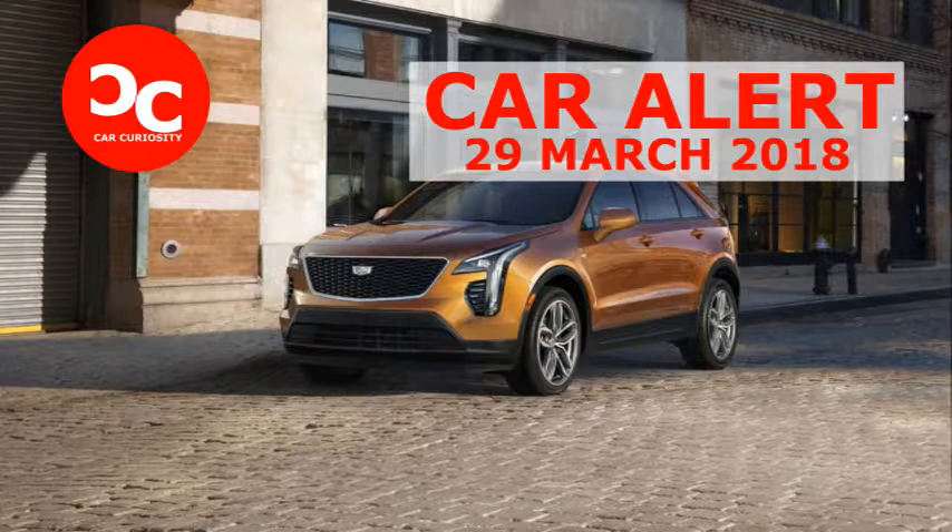Cadillac established itself in the luxury crossover game when it introduced the first generation SRX as a 2004 model. Since then, however, it hasn't made any major plays other than refashioning the SRX from an edgy, three-row, rear-drive-based vehicle into a benign, front-wheel-drive, two-row model for its 2010 model-year redesign, and then renaming it XT5 when it was revamped for 2017.